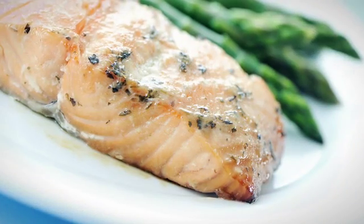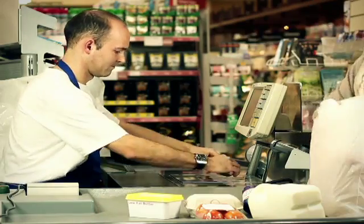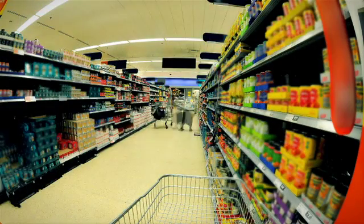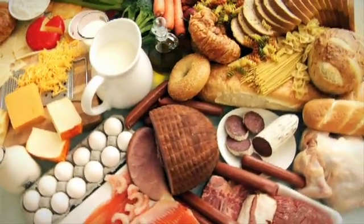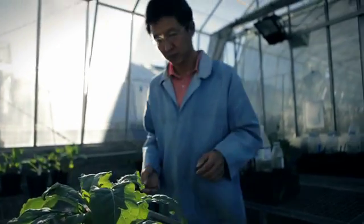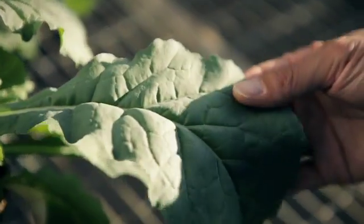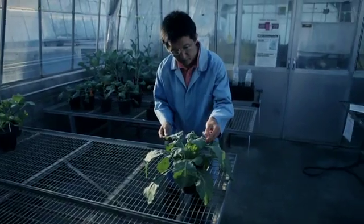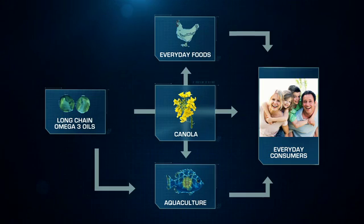Those that will benefit most, though, are everyday consumers, both in Australia and around the world. They'll soon have easy access to a sustainable and renewable source of long-chain omega-3 oils that are so vital to human health, through a wide range of products. This project is a very exciting example of how Australian scientists, the Australian grains industry and the Australian agribusiness industry can come together to harness cutting-edge research and supply global markets with a high-value product. And with such important environmental and public health benefits, omega-3 canola is one of the most exciting research developments coming from Australian science.